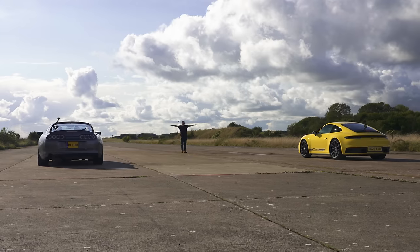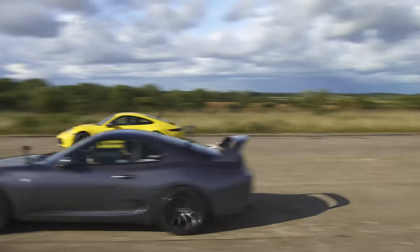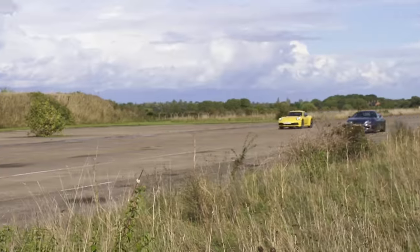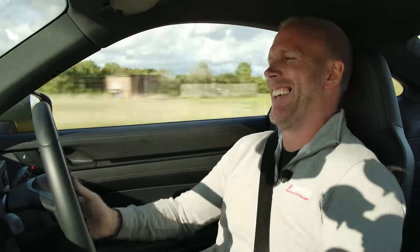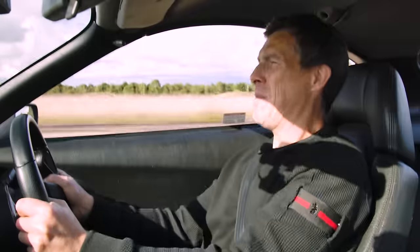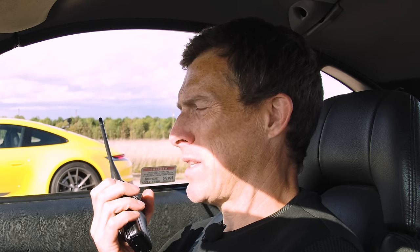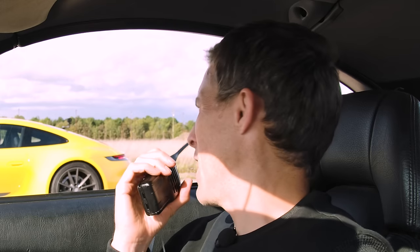3, 2, 1 — race! The Porsche definitely had the Supra off the line, but the Supra just flies past. Amazing traction from the Supra, fairly conclusive. Sam did do better than the RX-7, but the Supra has way too much horsepower. Time to even things out — Sam gets back in the RX-7 and the Supra's power is turned down to make things fairer.